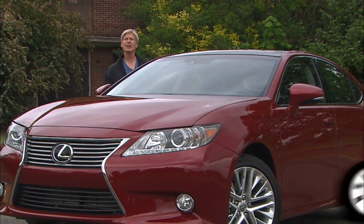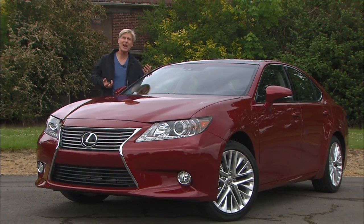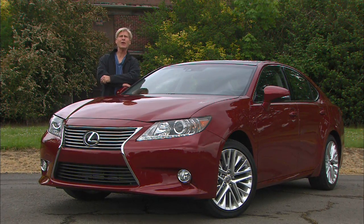The ES is not the best-selling Lexus. That title belongs to the RX crossover, but it is their most popular sedan. So for the new model, they wouldn't mess with the original formula too much.